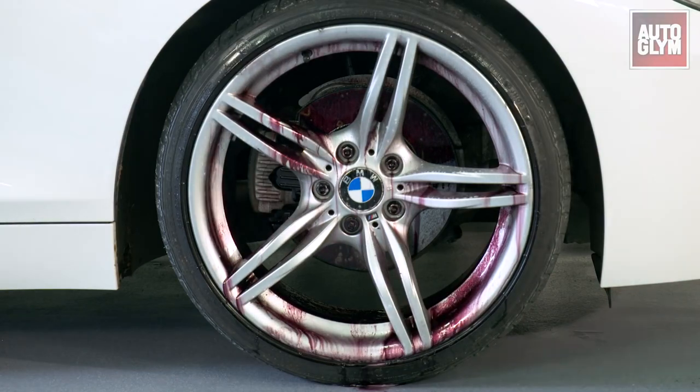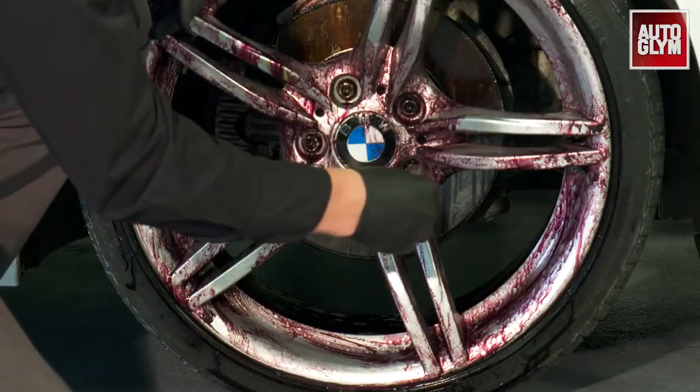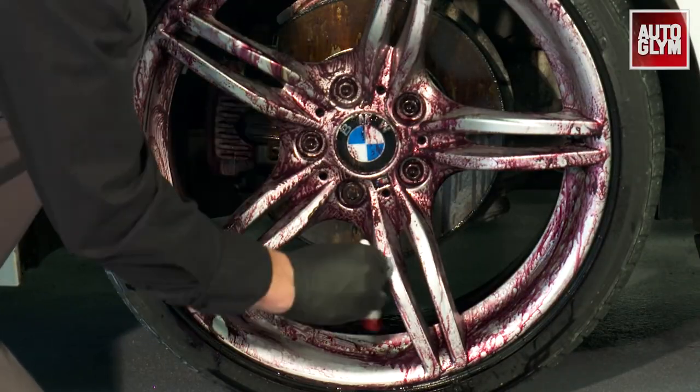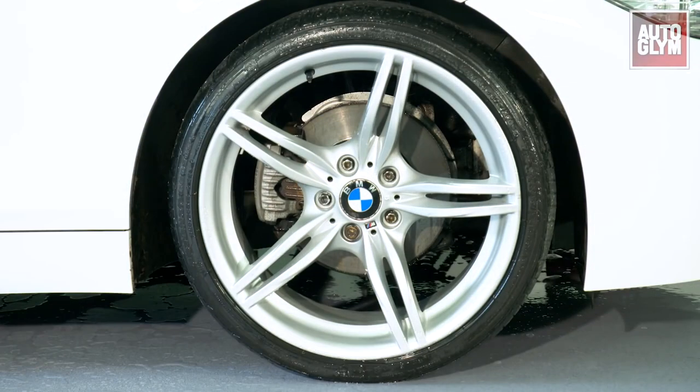Autoglym Magma contains colour transform technology, which turns red as it comes into contact with iron particles. The reaction breaks the bond between the iron and the car, allowing it to be easily rinsed away.